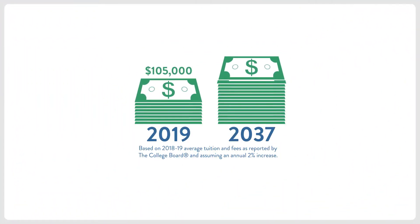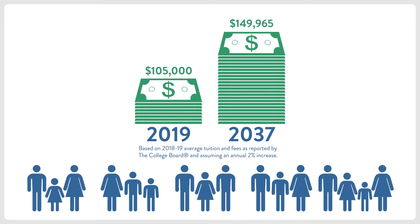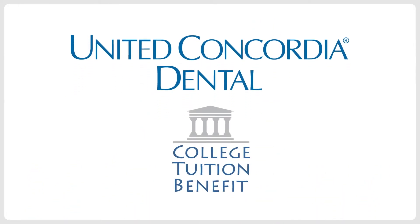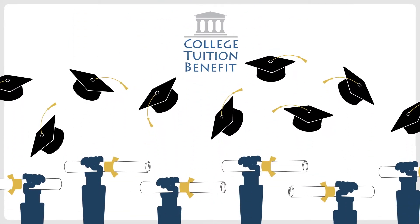Did you know that the rising cost of a college education is one of the most pressing concerns reported by families? Now, United Concordia Dental is offering the College Tuition Benefit, CTB, an innovative service to help make college dreams come true.